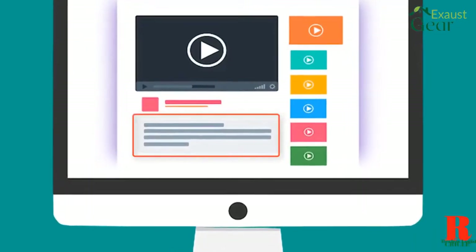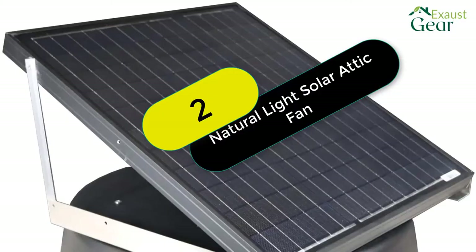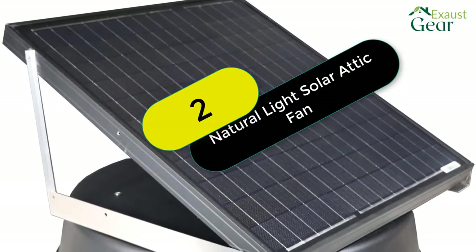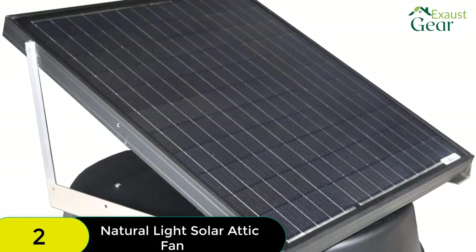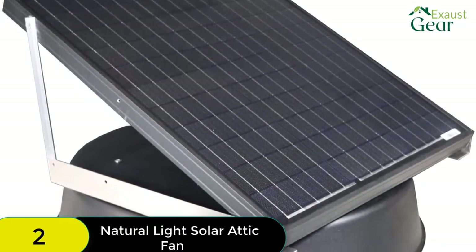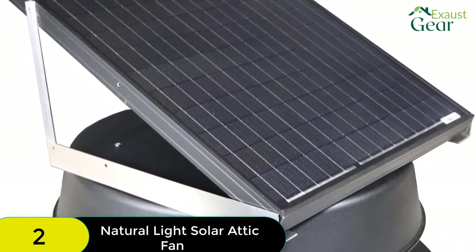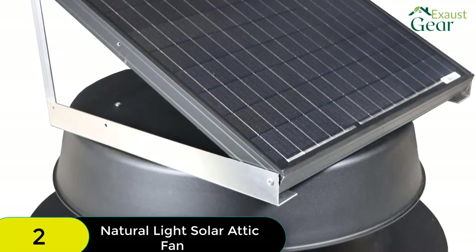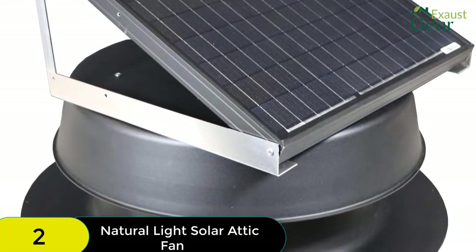Check out the description for more information about this product and the latest price. At number 2 on our list, we have the Natural Light Solar Attic Fan. This roof-mounted solar attic fan has a CFM rating of 1881, which is only bested by the Eco-Worthy. One unit of this solar attic fan would suffice in the attic space of up to 2,825 square feet, bringing the attic temperature down efficiently.